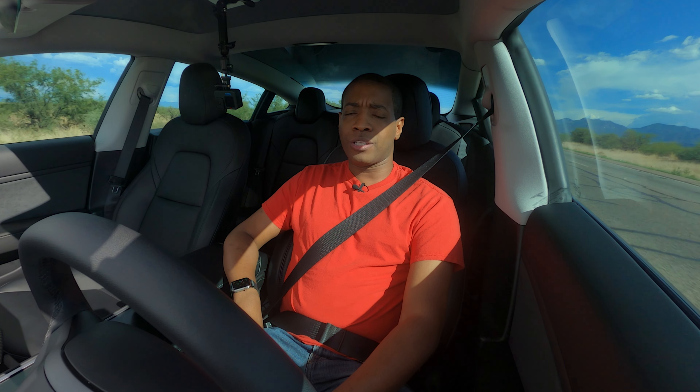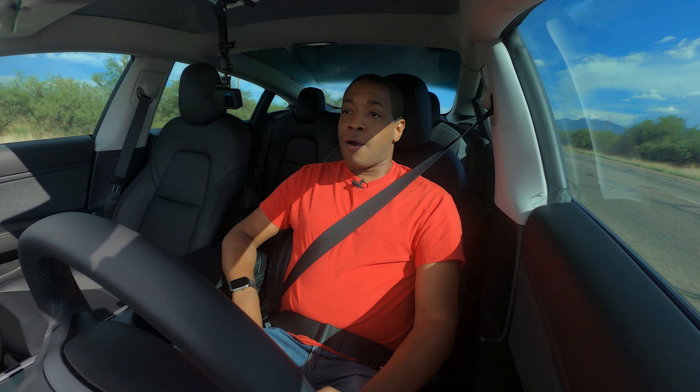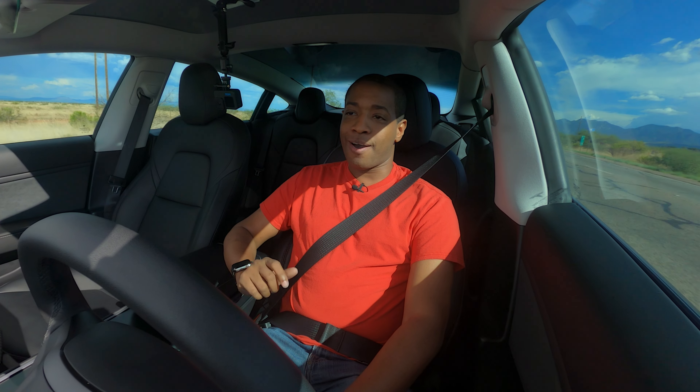I haven't used Autopilot in a very long time, but I'm making this video to show you exactly what I'm talking about. Coming up soon there's a spot where the speed limit goes down — I'll probably speed up the footage to get us there quickly.